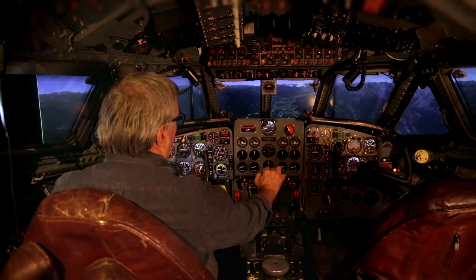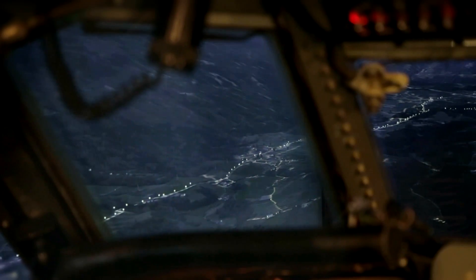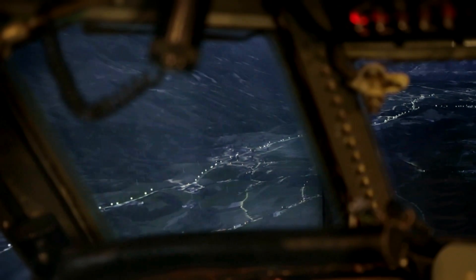This would be a purely visual approach, although we have a DME fix on the runway, we'll do a visual.